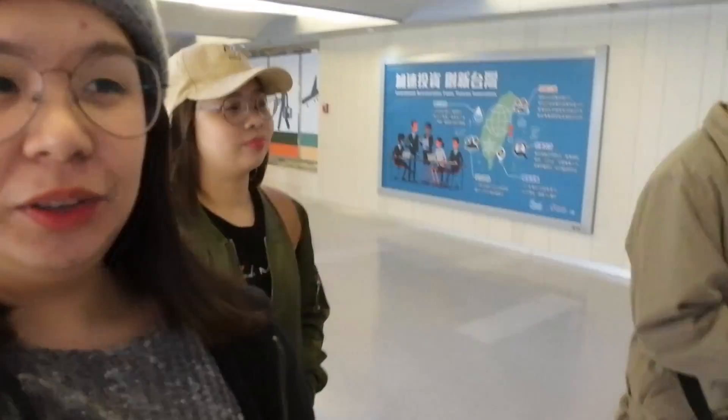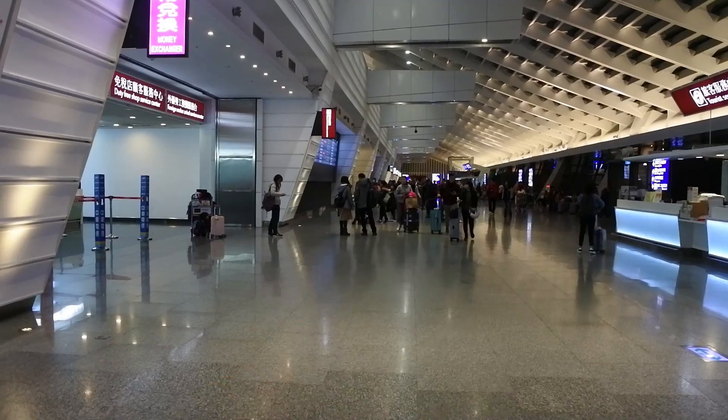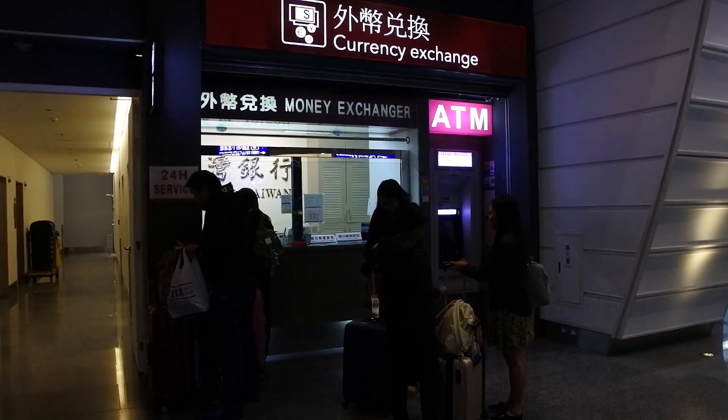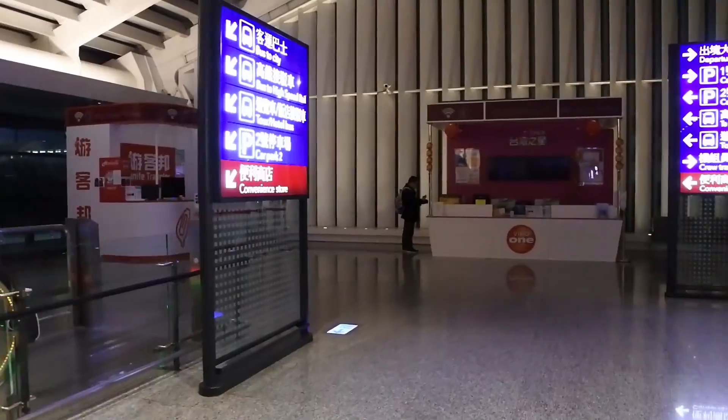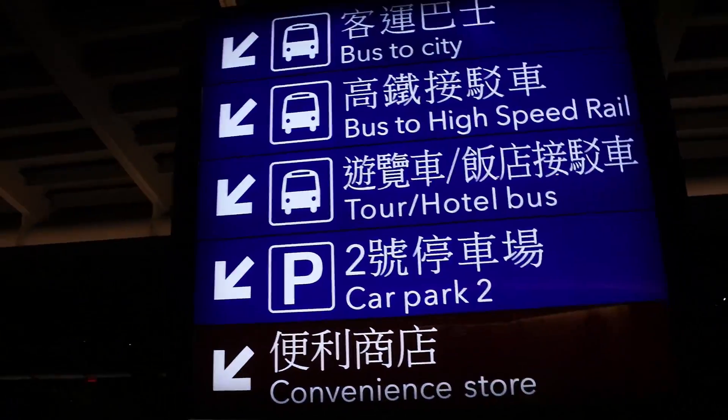Hi guys, so we just landed in Taiwan and it's 14 degrees outside. Upon exiting the arrival area, there's a money changer that's open 24 hours, and there's also an ATM. From there, we head down to the bus stop.